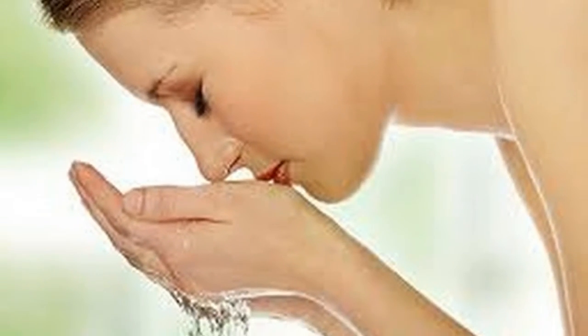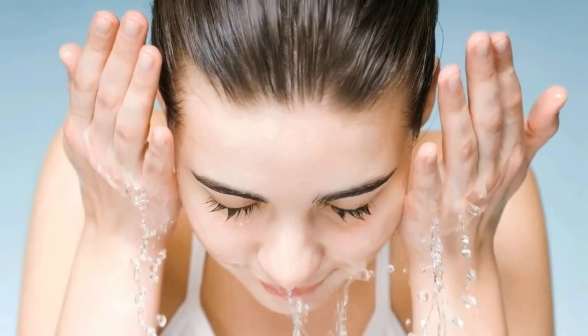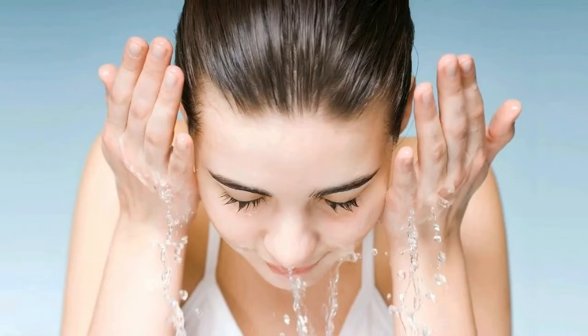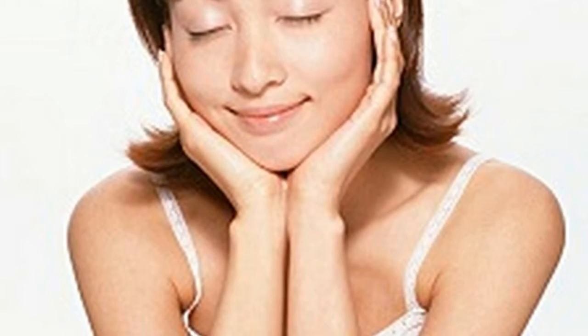Tips for having a youthful skin. 1. Eat well — a healthy and balanced diet will help your skin be radiant. It is essential that you ingest the vitamins and minerals required by your body. A poor diet lacking in nutrients and vitamins will make your skin look dull and aged.